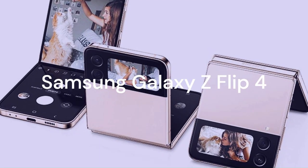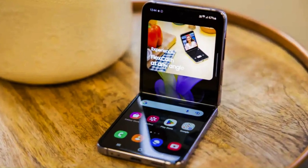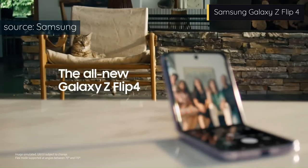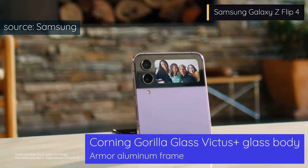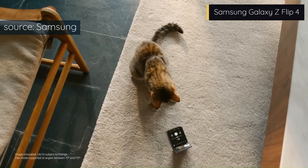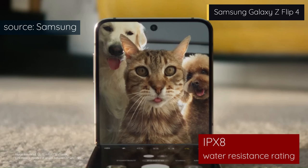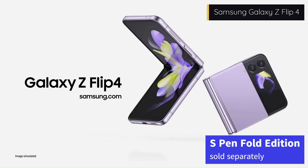Discover the Samsung Galaxy Z Flip 4, the ultimate foldable phone that fits in your pocket. This phone is a game-changer, with a sleek design that lets you flip it open and close like a book. It has a tough glass body with Corning Gorilla Glass Victus Plus on both sides and an aluminium frame that can handle bumps and drops. It can also survive splashes and spills thanks to its IPX8 water-resistance rating. You can use the S Pen Fold Edition to write, draw, and edit on the screen.